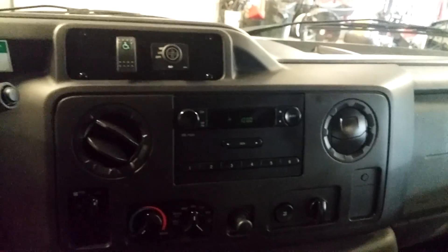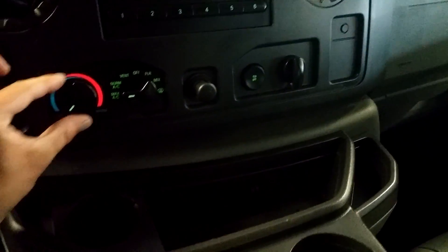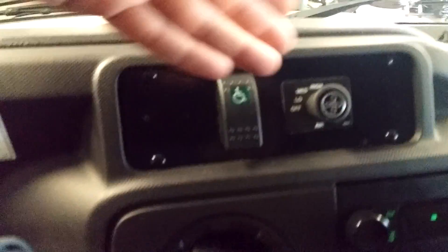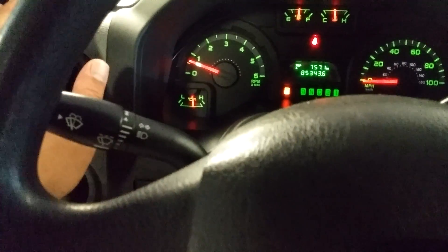Of course, you got your AM FM CD player right here. You got your AC controls right down below. Let's see how cold it blows. There we go. And this is for the back — you got rear AC controls. That's dope. I want to check out if they're working back there, but so far the AC seems to be blowing. We'll get it nice and cool in here.